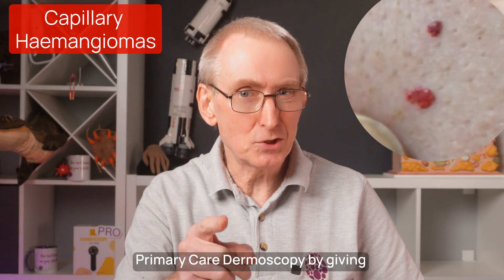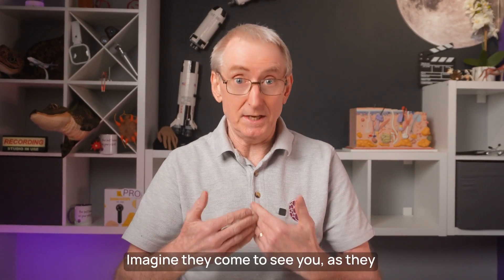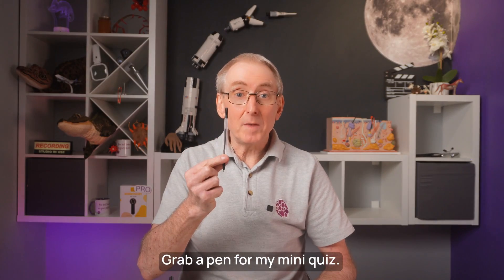I want to show you the power of primary care dermoscopy by giving you a taster with four of my patients. Imagine they come to see you, as they did to me, with the worrying question: have I got skin cancer, doc? Grab a pen for my mini quiz.